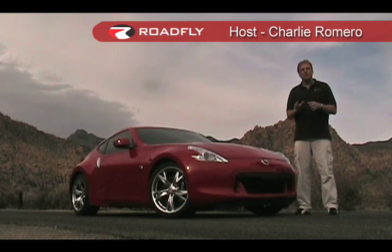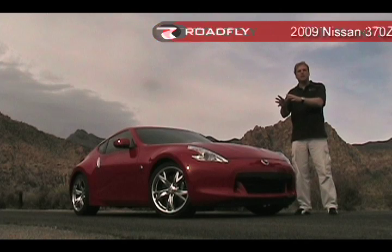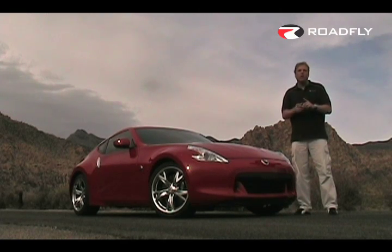We're about to test the all-new 2009 Nissan 370Z. We are going to take it to the racetrack, but first we're going to take it on the twisties here in Red Rock Canyon outside Las Vegas. Let's go see how she does.